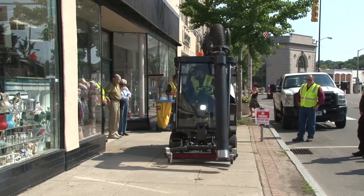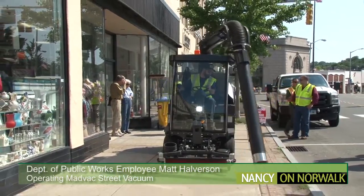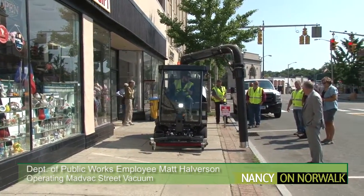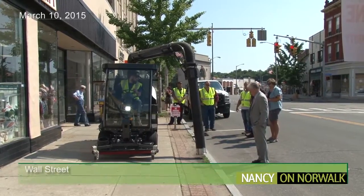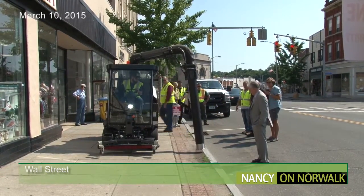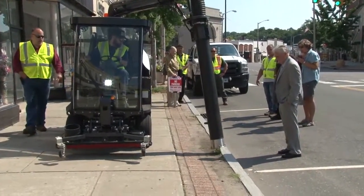The city demonstrated a street vacuuming vehicle on Wall Street Tuesday that it may purchase if it would get merchants and developers to agree to foot a portion of the cost. The machine used in the demonstration is manufactured by the Canadian company MadVac and costs $70,000. The company also makes similar machines with fewer features that cost less.